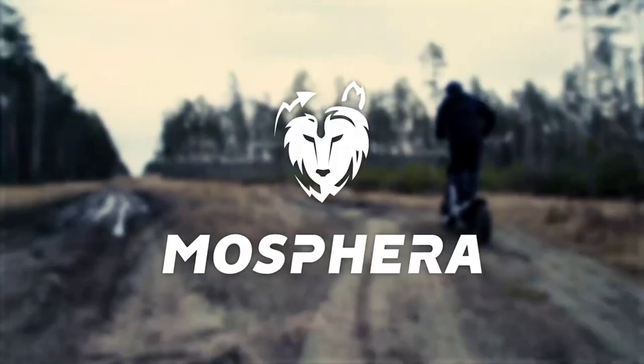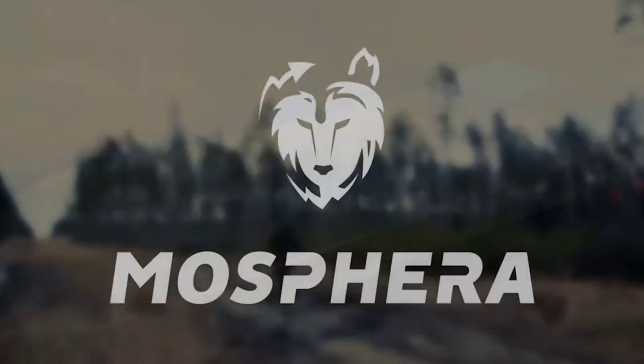It features hydraulic disc brakes, front fork suspension, and rear coil shocks. Drive modes include forward, neutral, and reverse. Speed modes include eco, standard, and sport.